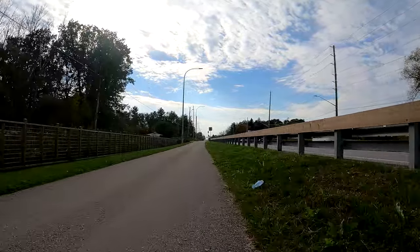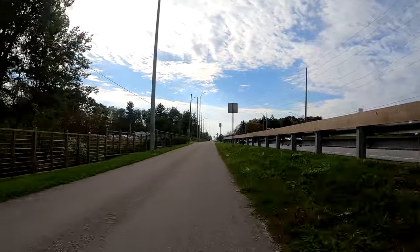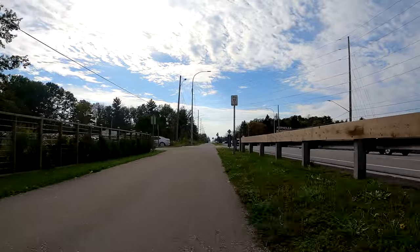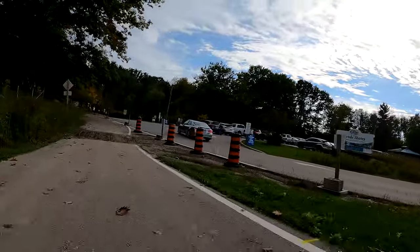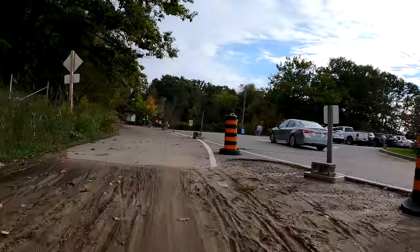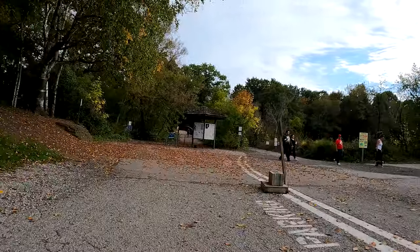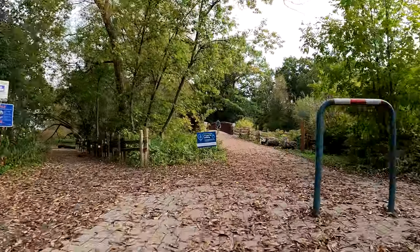This area is part of a conservation area called the Lynde Shores. The waterfront trail — the multi-use trail along Victoria Street — continues straight ahead, but there's also a trail that goes through the conservation area here that I'm going to follow. We've got a little bit of a bridge to go over here.